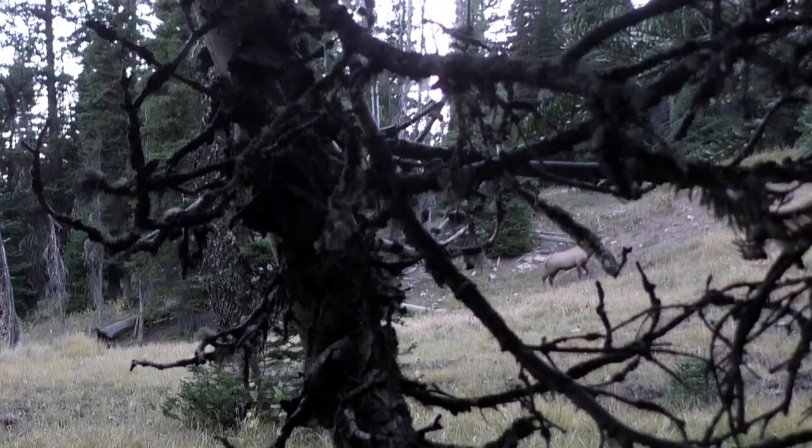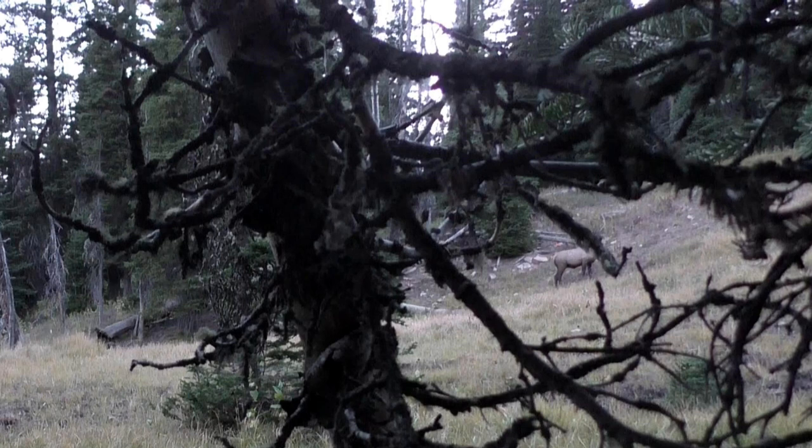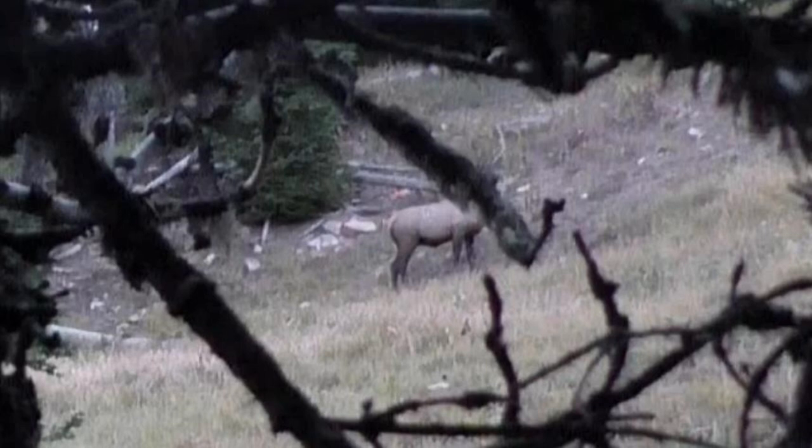Now, let's slow this video way down and really take a look at what happened during the shot. I'm going to pause it here because this is the first frame in which the elk's muscles tense since the time the arrow was released. You can see the lighted nock here, and my very rough guess is that the arrow has traveled about 30 yards, give or take.